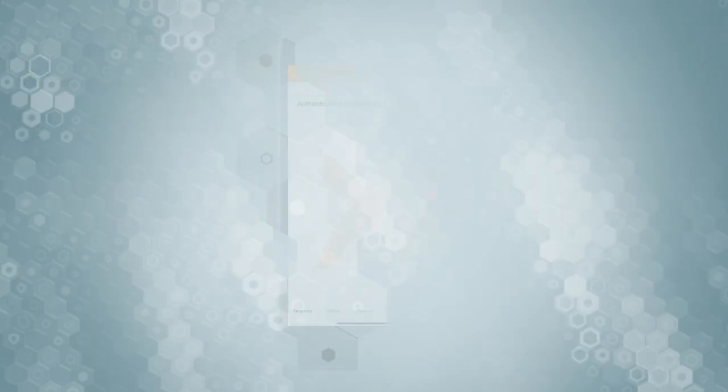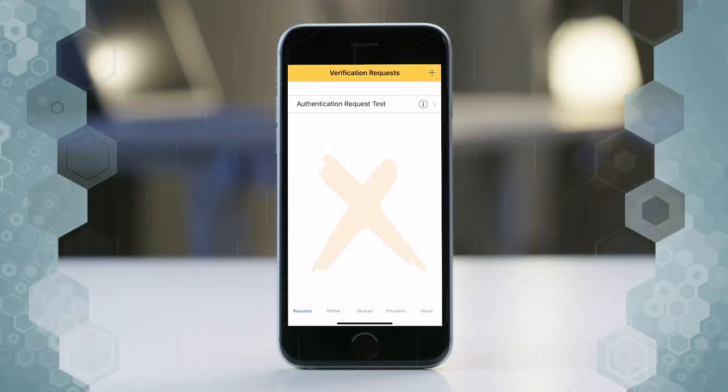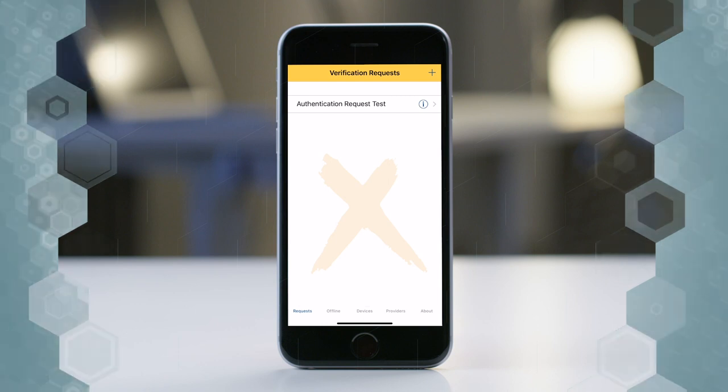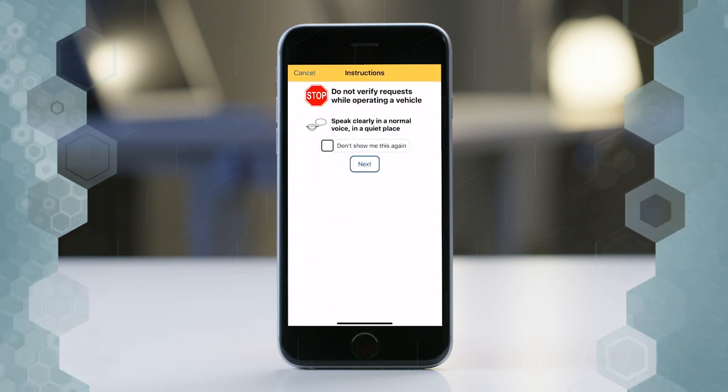Now I'm going to use my phone to authenticate. As you can see on my screen, there is an authentication request test. We click through it and select the authentication test, then click Next.